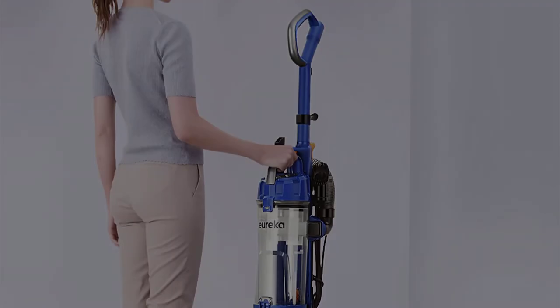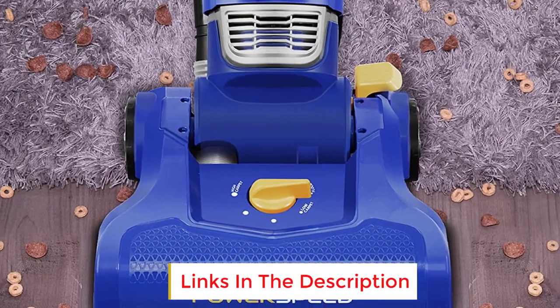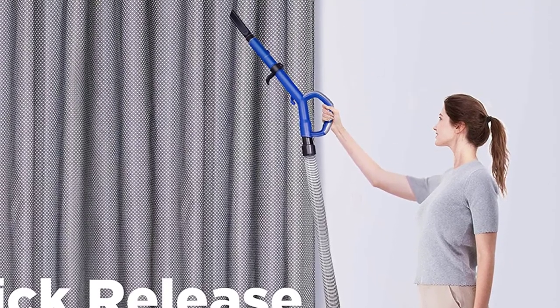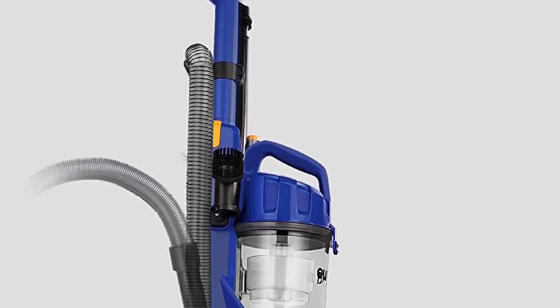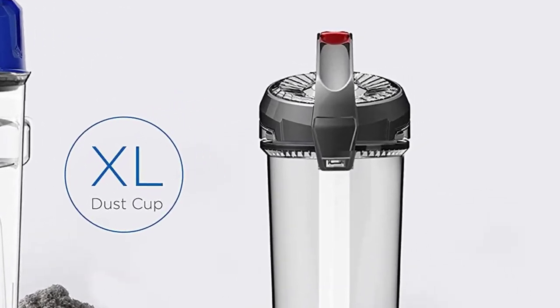With this product, you get several accessories, including a dusting brush and a 7-inch crevice tool. By removing dirt and pet hair with the upholstery tool, you can clean and freshen up your car. All the attachments are easily accessible on the vacuum, and its ergonomic handle makes it easy to carry. Despite weighing 10 pounds, this vacuum is lightweight and portable, and it is available in two colors, so you can pick the color that suits your needs best.